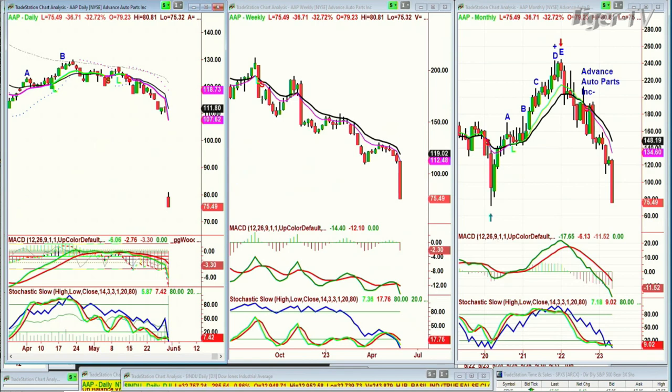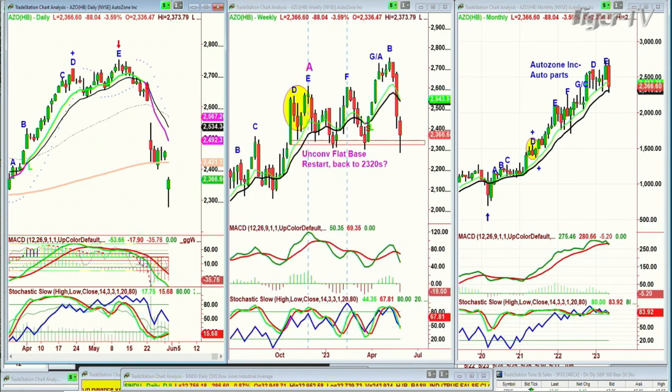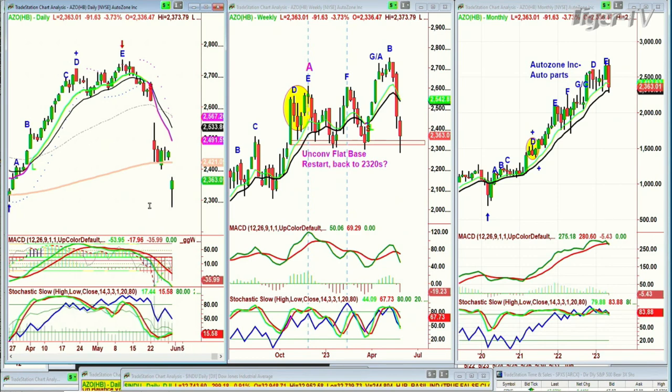There's another one I'd like to look at — AZO is AutoZone. It made a peak E Doji candle. I spoke about this some time ago. I'm looking at the daily chart and saying, wow, look at those huge gaps. Stocks that make two big gaps to the downside are kind of done — they take a long time to fill those gaps. So there's AutoZone, auto parts. I had typed in: unconventional flat-based restart back to the 2320s. If it goes in three bars above D, it's a possible instant restart. But if it keeps coming back to the low of the trough that made the peak D, be careful.